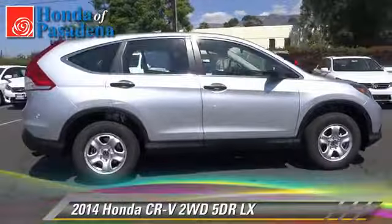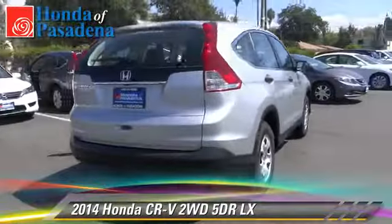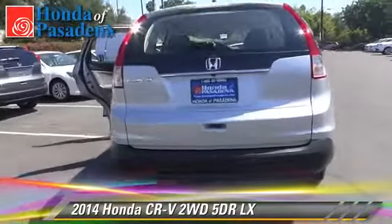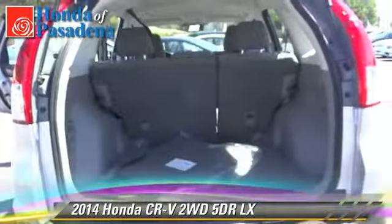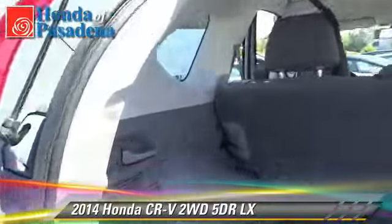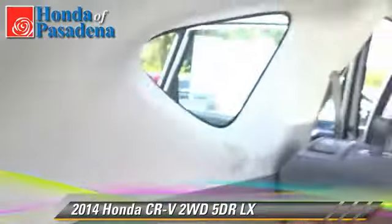The 2014 Honda CR-V LX. With an automatic transmission, this vehicle is well equipped. This Honda features front wheel drive, keyless entry, and tilt wheel. Safety features include dual front airbags,